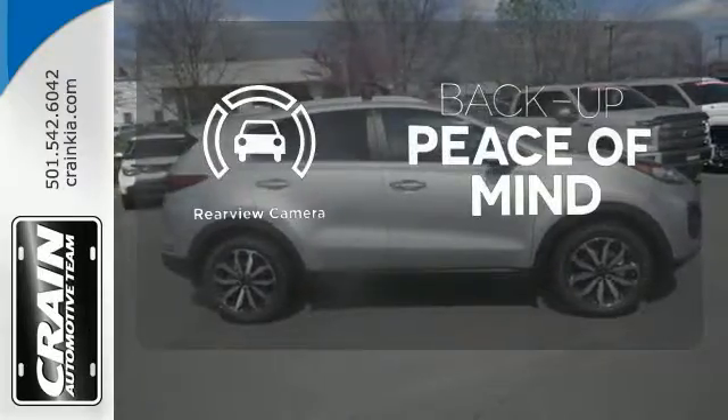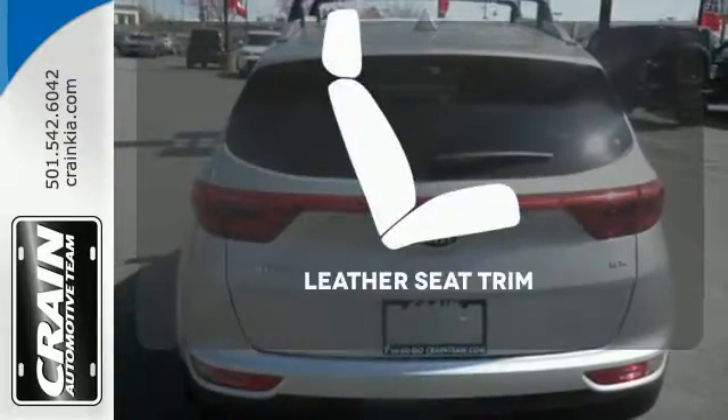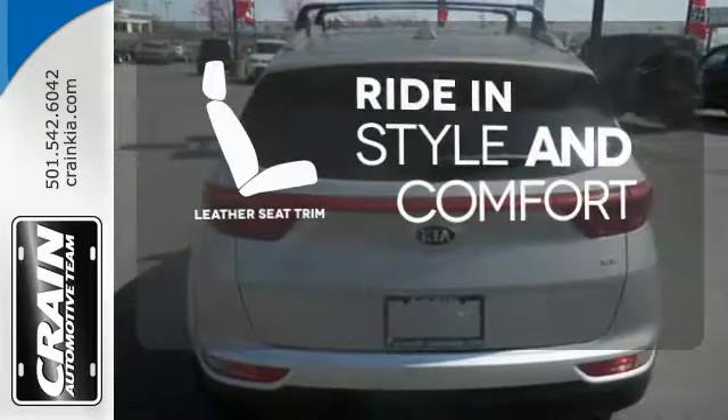Hindsight is 20-20 with a backup camera. Ride in style and comfort with leather seat trim.